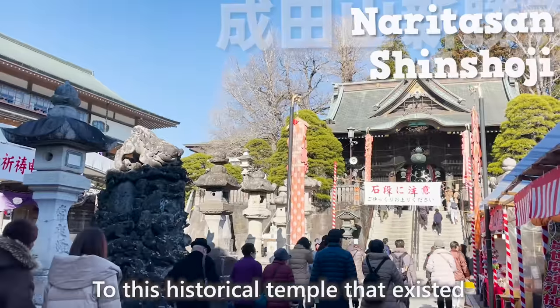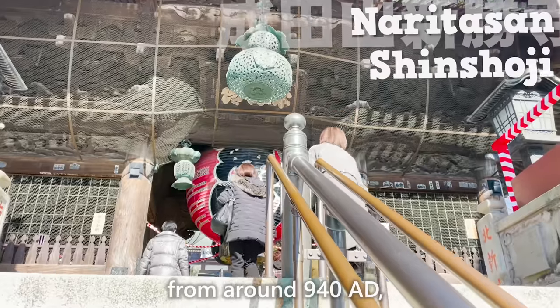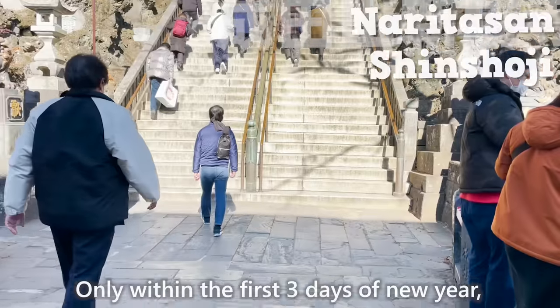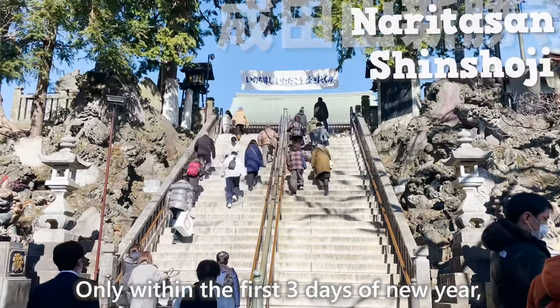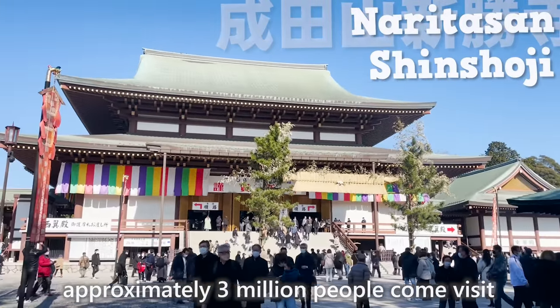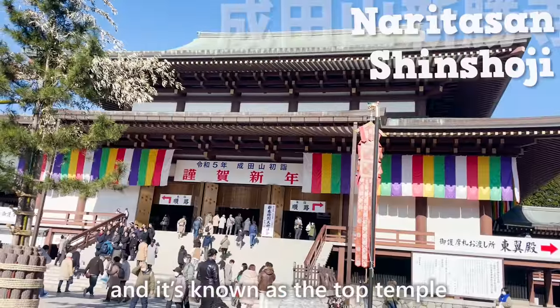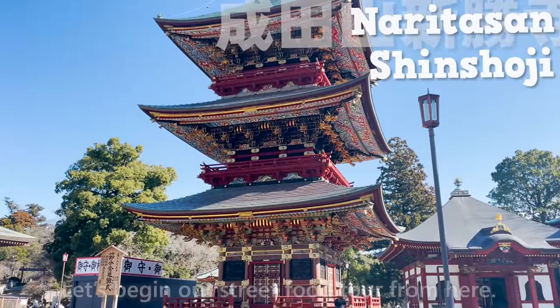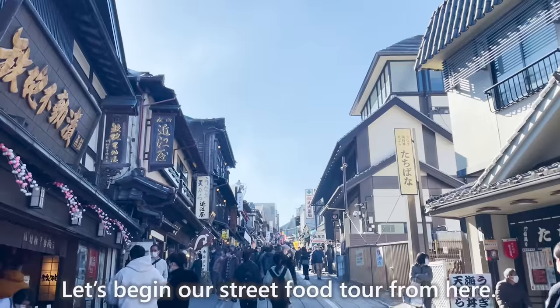To this historical temple that existed from around 940 A.D., more than 10 million people come visit per year. Only within the first three days of New Year, approximately 3 million people come visit, and it's known as the top temple to have Japanese people visiting. Let's begin our street food tour from here.